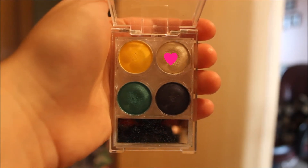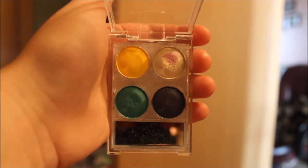So moving on to eyes, I'm going to be taking this Ulta palette and taking the ivory shade. I'm going to be applying that all over my lid and into my inner corners, and this will really brighten up the look.